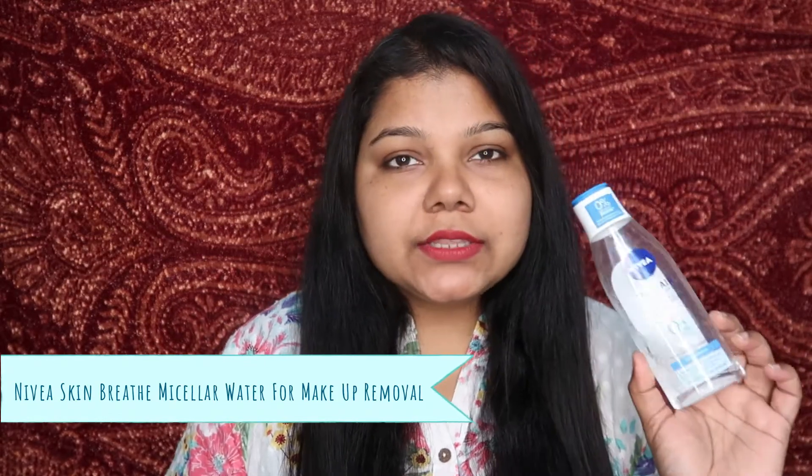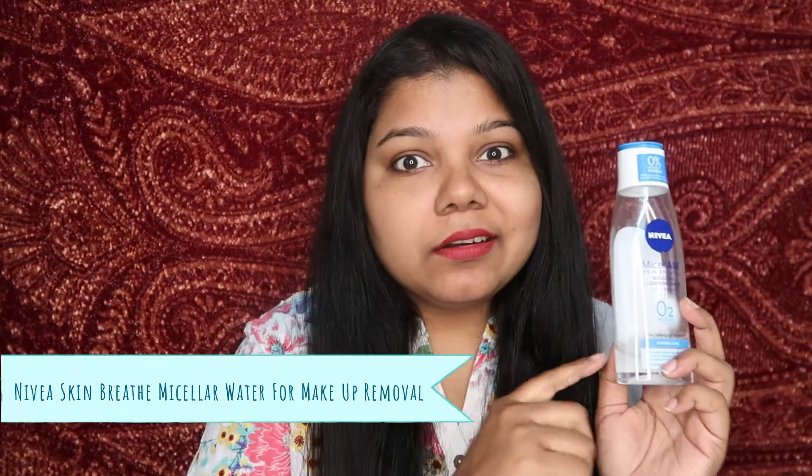Now for some skincare — let me show you the two makeup removal products I loved the most in 2019. The first is a surprise even to me: the Nivea Skin Breathe micellar cleansing water. I absolutely love this. I also have the Garnier micellar water, but personally I've used the Nivea one most consistently. I use it for my lip swatch videos and removing stubborn eye makeup. I don't think you'll be disappointed.